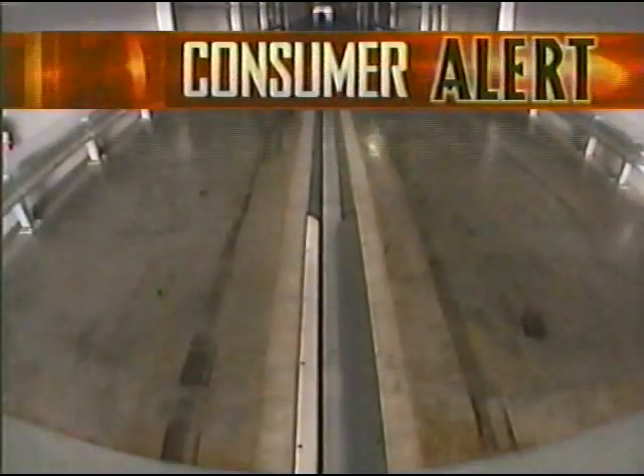If you saw Lee Thompson's Dateline report earlier this year on a new type of automobile crash test, you probably haven't looked at the federal government's auto safety standards the same way since. The new test more closely duplicates the conditions in an actual crash. Tonight, an update — the surprising result when one of the best-selling cars in America was tested. Here's Lee Thompson with a Dateline consumer alert.